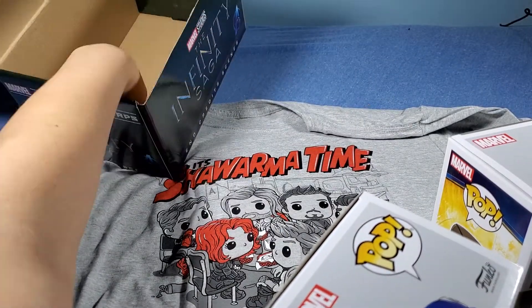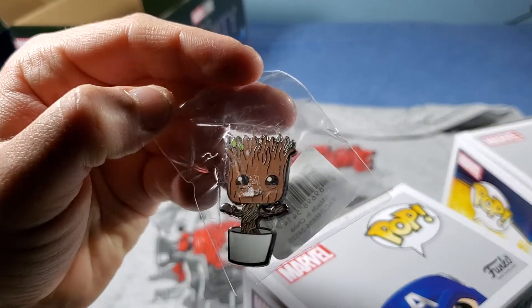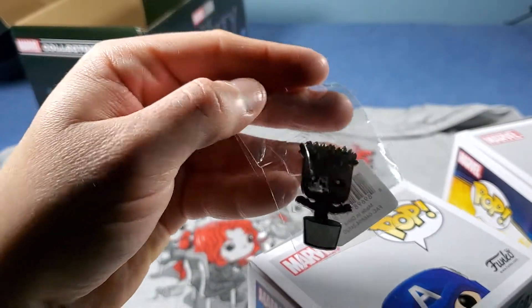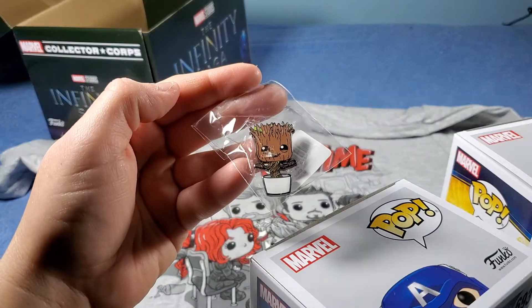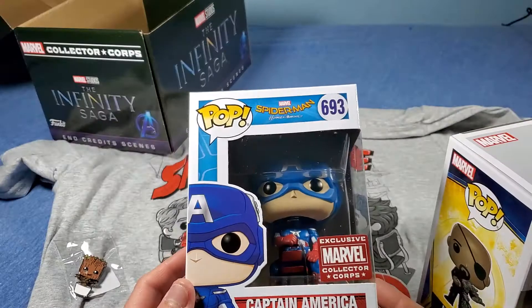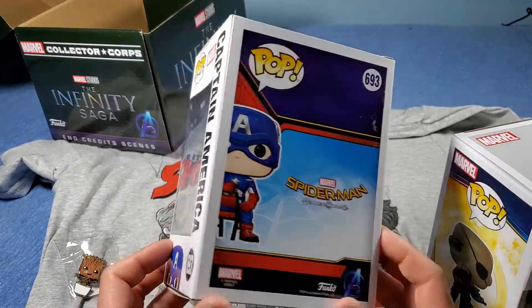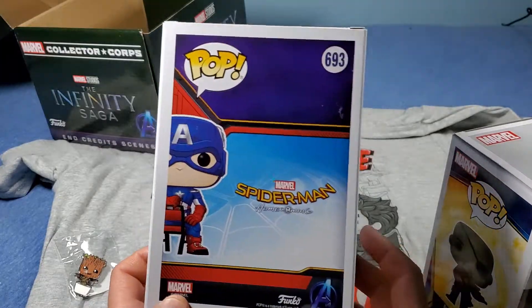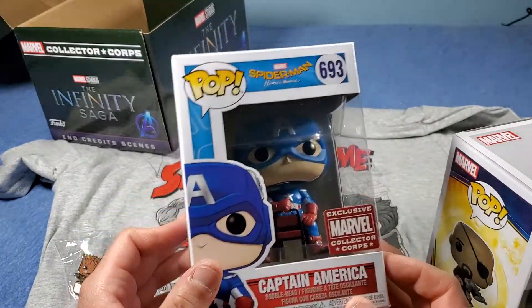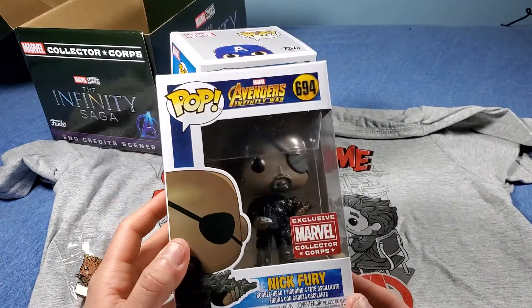Here's a pin — a Groot pin, Dancing Groot. And here's Captain America sitting on a chair, from Spider-Man. Those scenes were really funny when he was giving lessons to high schoolers. And Nick Fury, as he's fading away.